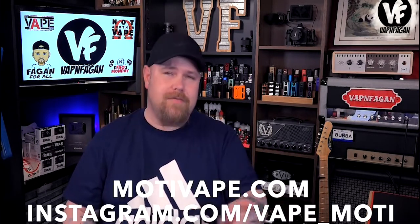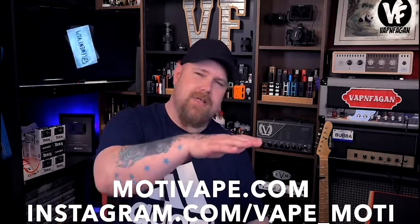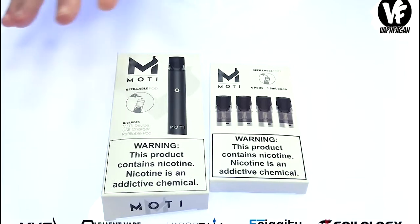It's a pod system — I know I got you excited for nothing. But today's product is a pod system from a company called Motivate, and it's called the Moti pod. I've been pronouncing it Motay but there's no A — it's M-O-T-I. This was sent over directly by Motivate for this review. You've got two options: the kit with the pre-filled pod for $29.95, or the empty pod kit for $24.95. Their website is motivate.com, or on Instagram at vape_motay.